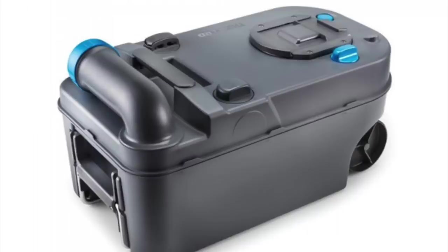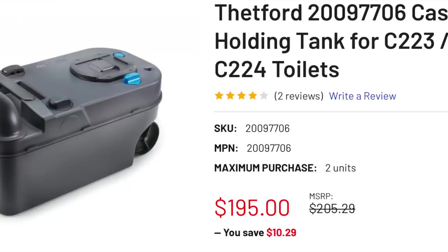Number six: there's a lot less to go wrong with this thing, but if it does break, it's easily replaceable. It has very few moving parts, and even some of those can be replaced at home. But if it gets to the point where you can't repair it, you can replace the whole thing for less than $200. Try doing that with a black tank.